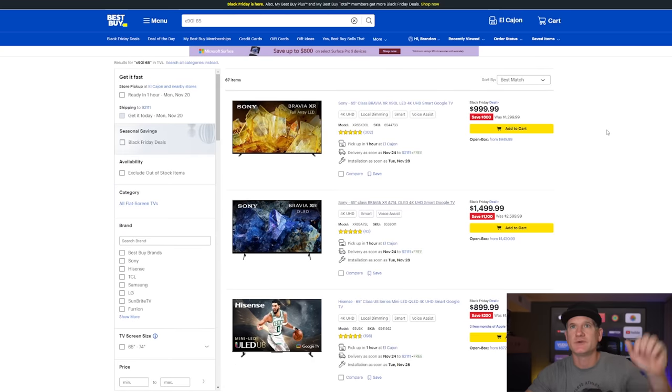If you're saying those are both too expensive for a bedroom, I can understand that. A very popular TV, especially if you don't have a lot of light in the room, is the Sony X90L — $999 for a 65-inch, and the 75-inch is $1,499. A little less expensive than those OLEDs. I wouldn't necessarily prefer this over those OLED TVs, but it's a little less expensive and it is Sony quality — a very good TV.